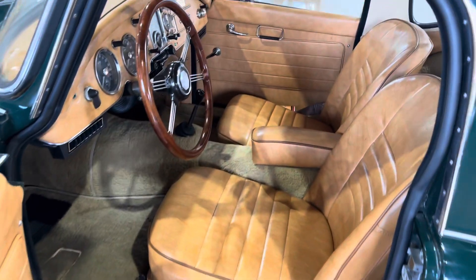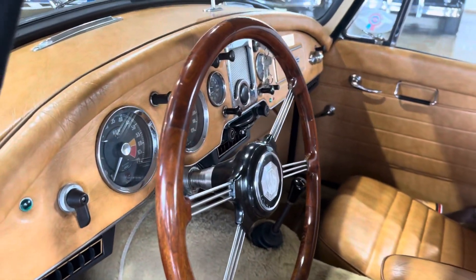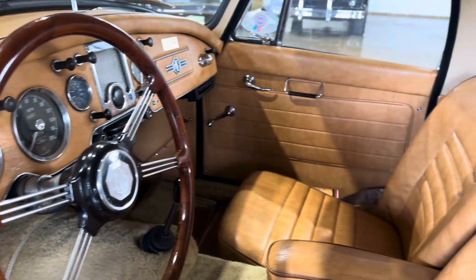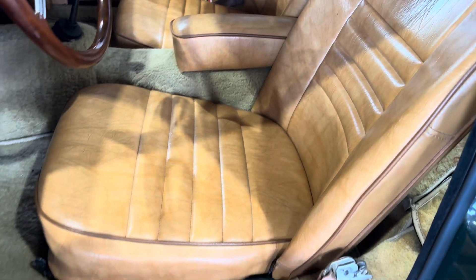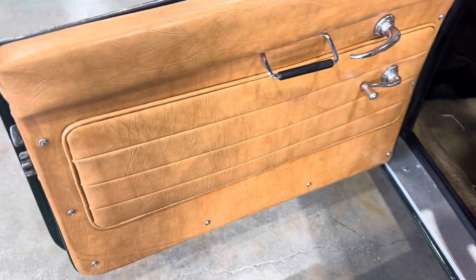Have a look on the inside here — beautiful wood grain steering wheel. You can see all the leather is super, super nice. Door panels as well. Everything's just nice and tight.